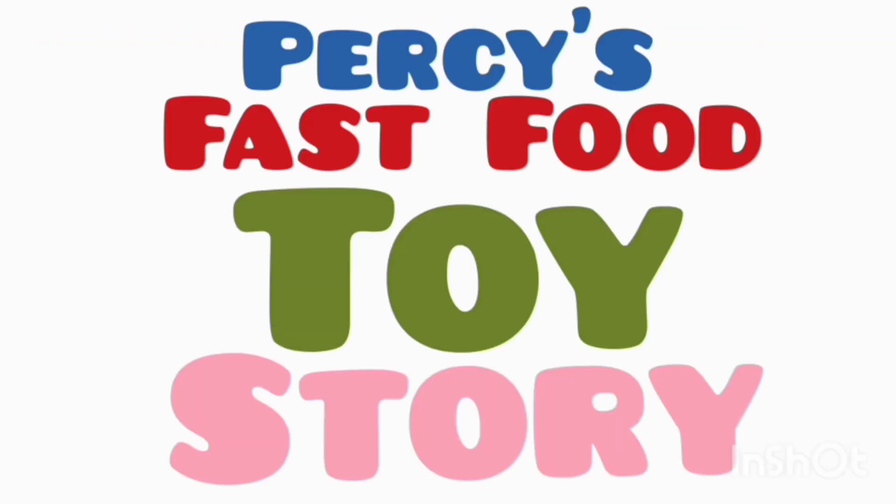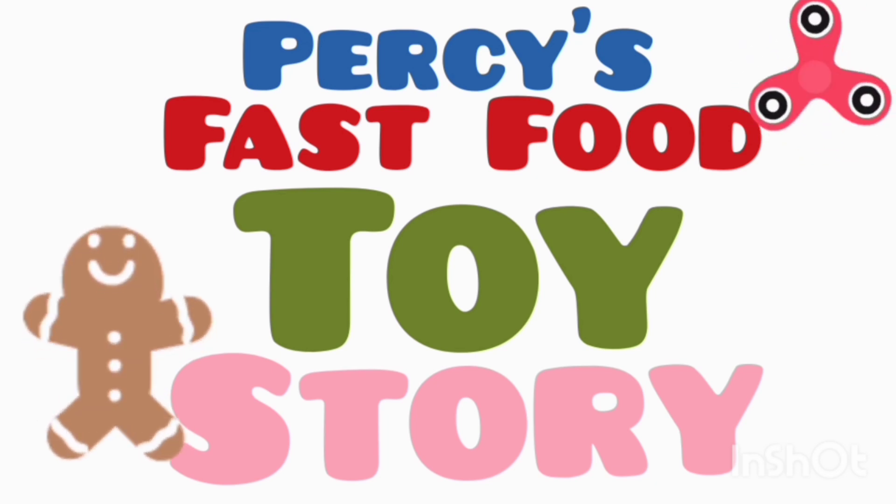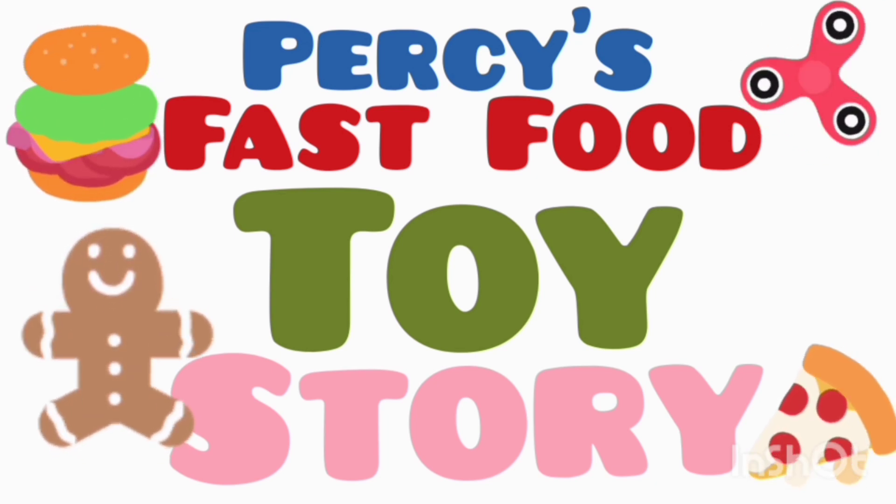Amazing Grace is another Percy's Fast Food Toy Story Yay!